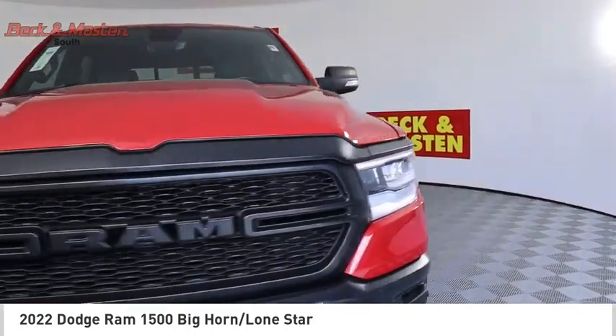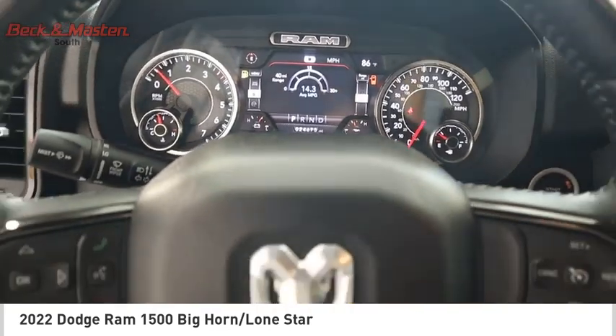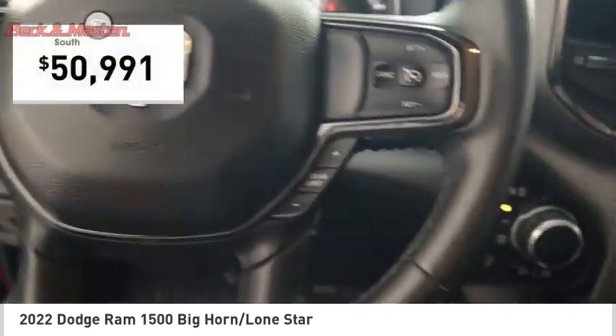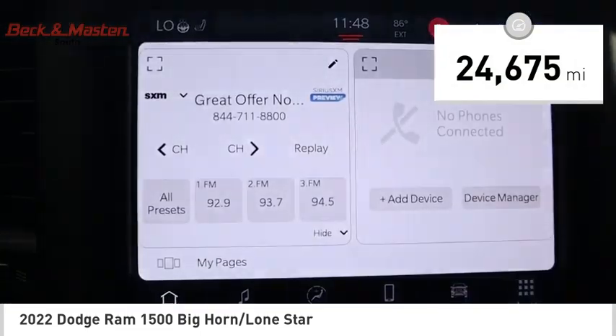Bred for strength and intelligence, the Ram 1500's towing and cargo hauling capabilities come naturally, and is priced below $55,000. This vehicle has less than 25,000 miles.